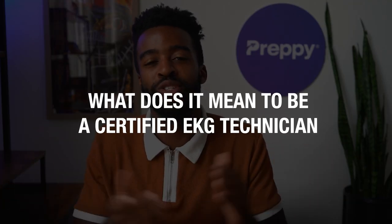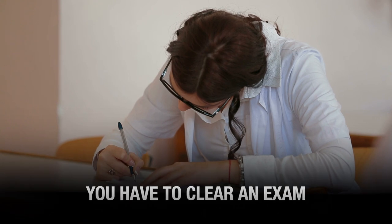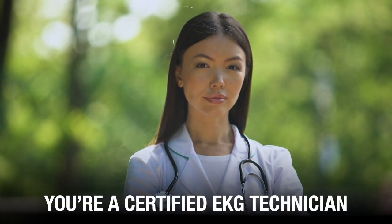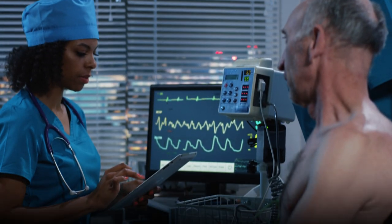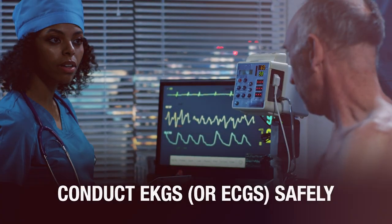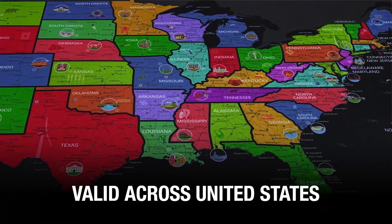What does it mean to be a Certified EKG Technician? To be a Certified EKG Tech, you have to clear an exam. These exams are conducted by nationally recognized institutions like the NHA. Once you clear that exam, you are a Certified EKG Technician, or CET. A certification shows that you are competent in your job and can be trusted to conduct EKGs or ECGs safely. This CET certification issued by the NHA is typically regarded as the gold standard for EKG techs, and it is recognized across the United States, valid regardless of which state you live in.